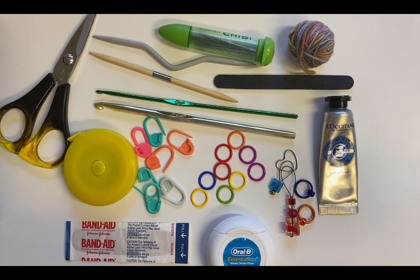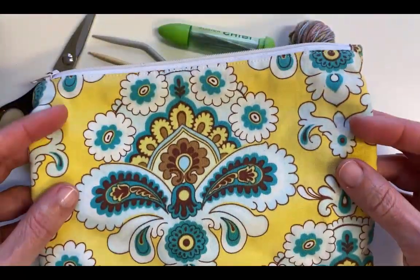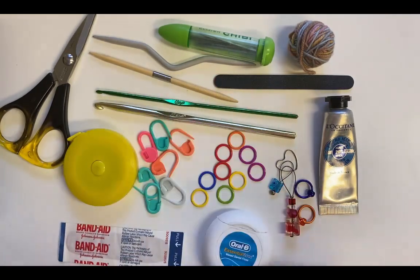This is just a quick video to show some of the items that I keep in a little pouch in my knitting bag. I just made a small pouch and I keep all of these in there in my handbag so that I've always got everything I need for my knitting.